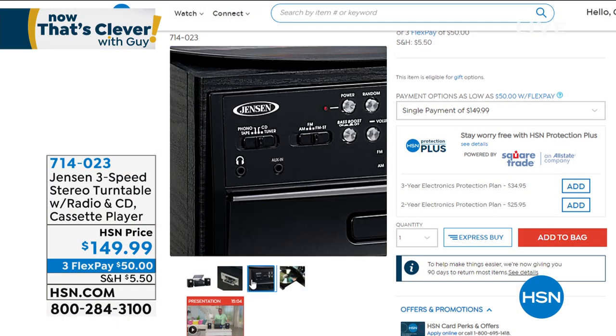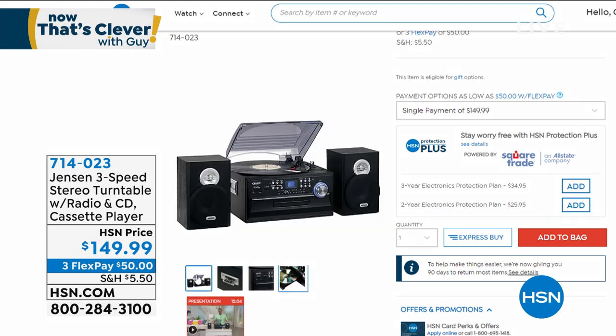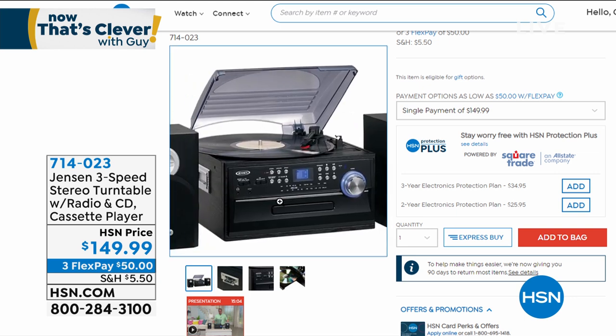Use the HSN credit card to get $40 off — get it home for $109. I own it. It's awesome. And the music, the sound quality — it's Jensen. A little speaker, big sound.